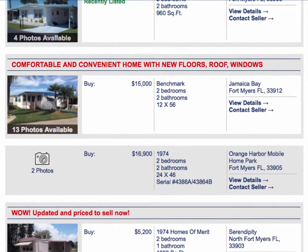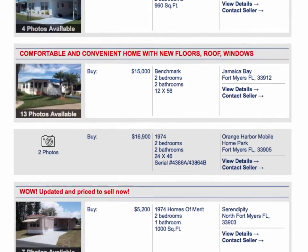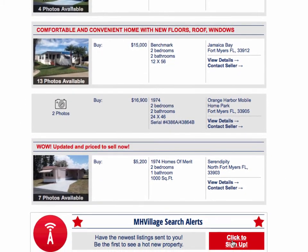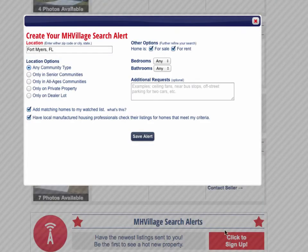Also, new homes are being added every day. MH Village search alerts are at the bottom of every list of homes. I can enter what I'm looking for and MH Village will send an email when new homes are added that match what I'm looking for. I can create multiple searches, and once I find my perfect home, I can unsubscribe at any time.